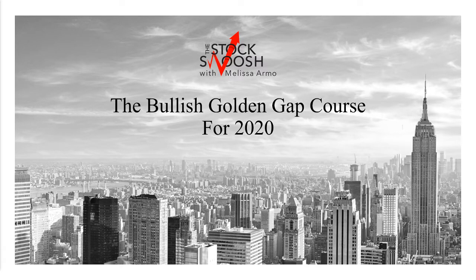Hello there everyone and welcome. This is Melissa Arma with Stock Swoosh. I'm here today to discuss the Bullish Golden Gap course for 2020. I only do this class once a year, so if you're interested in learning how to trade bullish gaps, this would be the class for you to sign up for. The bearish class is just more popular — that's the one I do every month. But the bullish class is great, particularly if you are doing options.